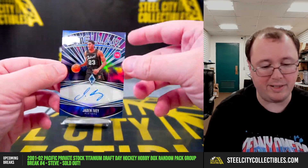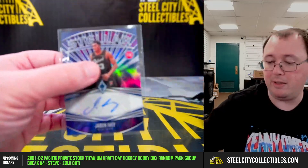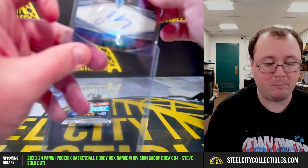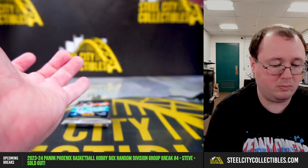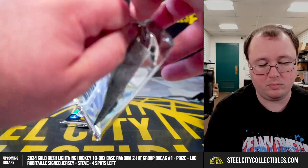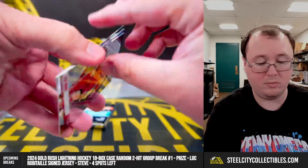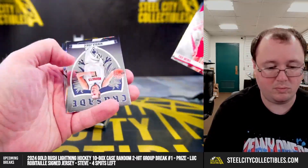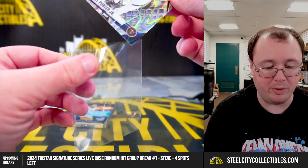Our first autograph is Stellar Signatures — Jaden Ivey, numbered C2 of 75. Michael Porter Jr. prism, numbered to 125.